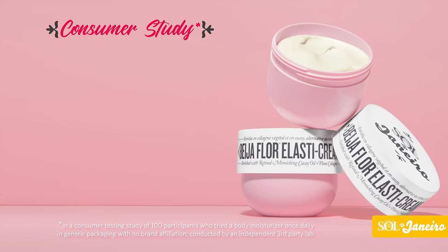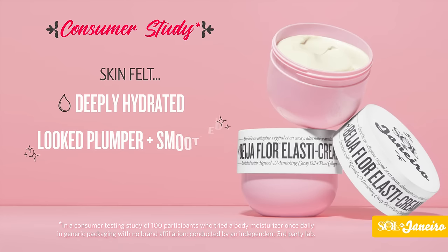In fact, in a consumer study, participants agreed that their skin felt deeply hydrated and looked plumper, smoother, and significantly less ashy after using this cream just once. It's especially amazing for delicate areas like the neck and chest.